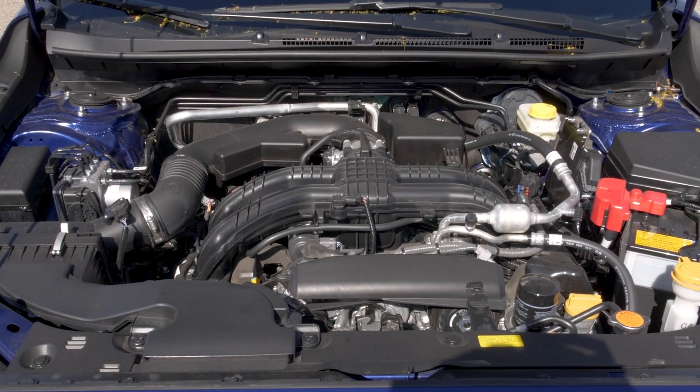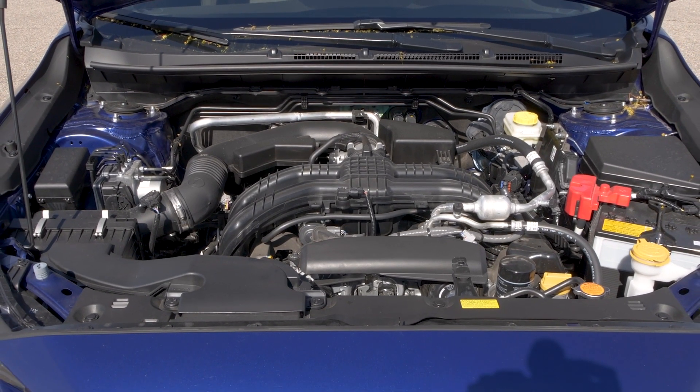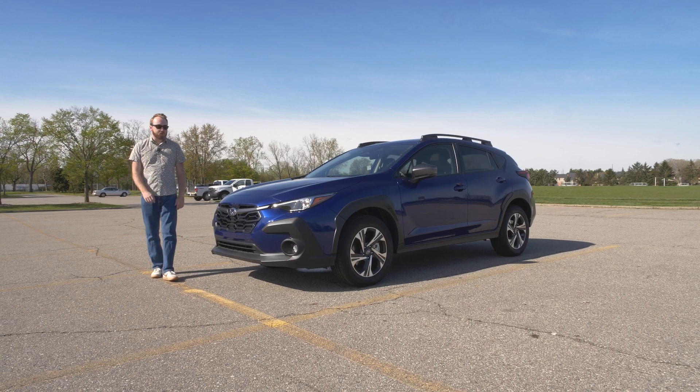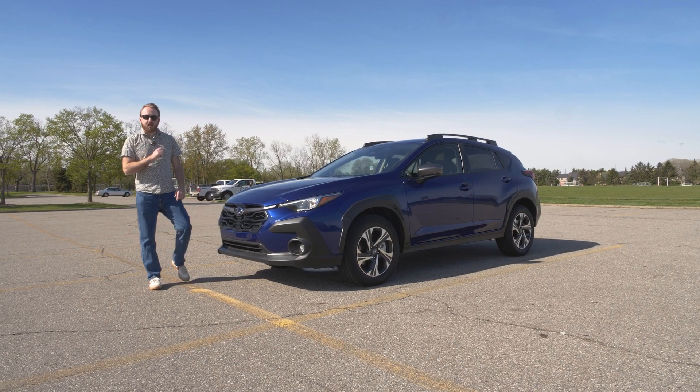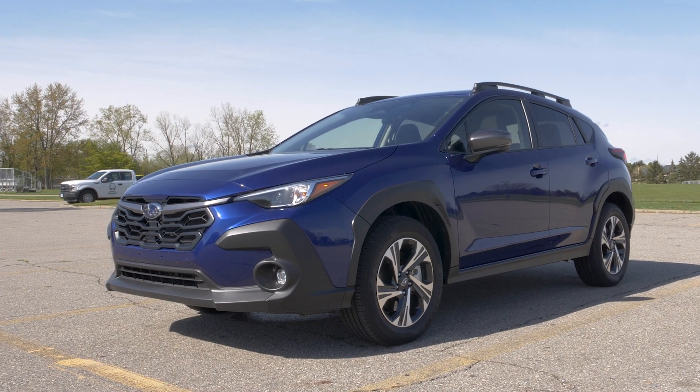You do have paddle shifters, but overall it's just a very regular Subaru flat-four CVT experience. That was the 2024 Subaru Crosstrek — make sure you like, share, and subscribe, and let us know what you think in the comments below.